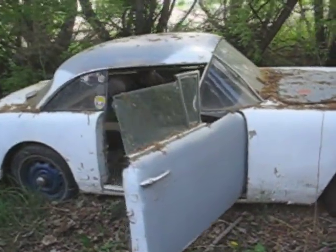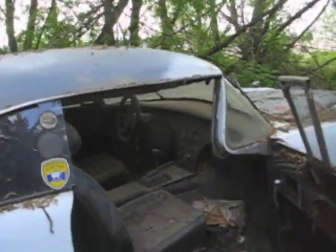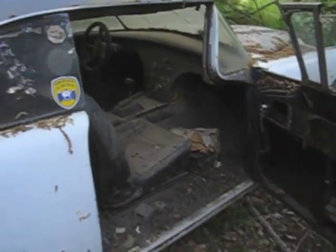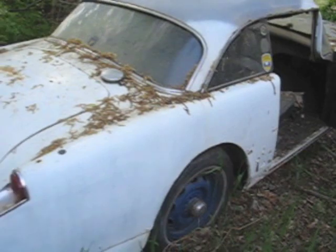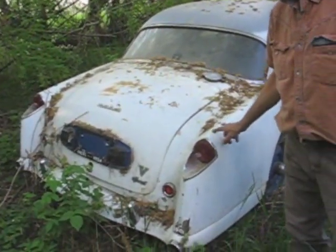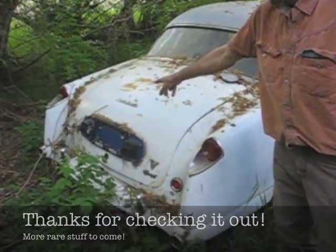Yeah, see, the guy used it for vintage racing, okay. That's the only two things that's missing — that little piece of chrome that goes down here. Okay, all the emblems are there.